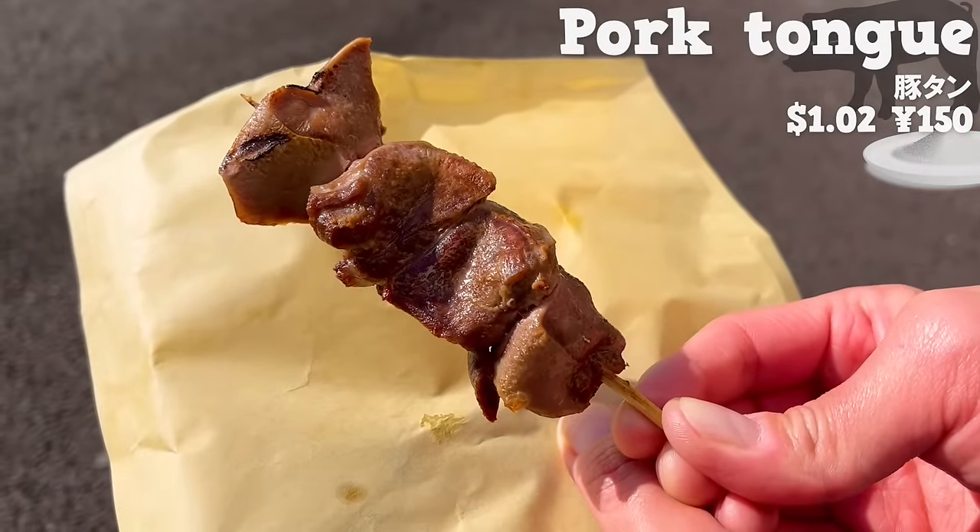Next, we will introduce Tsuzumi Dango, a dango specialty store that opened in March 2021. This time, the most popular mitarashi dango — you can taste the saltiness of soy sauce and the sweetness of sugar. Inside, there is koshian, smooth sweet red bean paste. The mitarashi and sweet red bean paste are a perfect match.